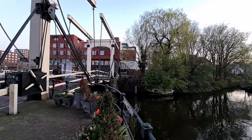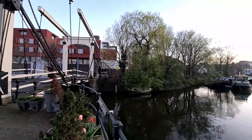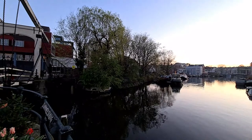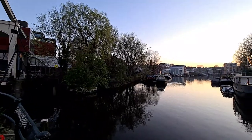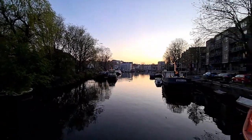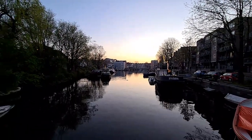On our left, another beautiful bridge. I think it's Bickers Bridge, because the other island — the one we will go through soon — is Bicker Island.